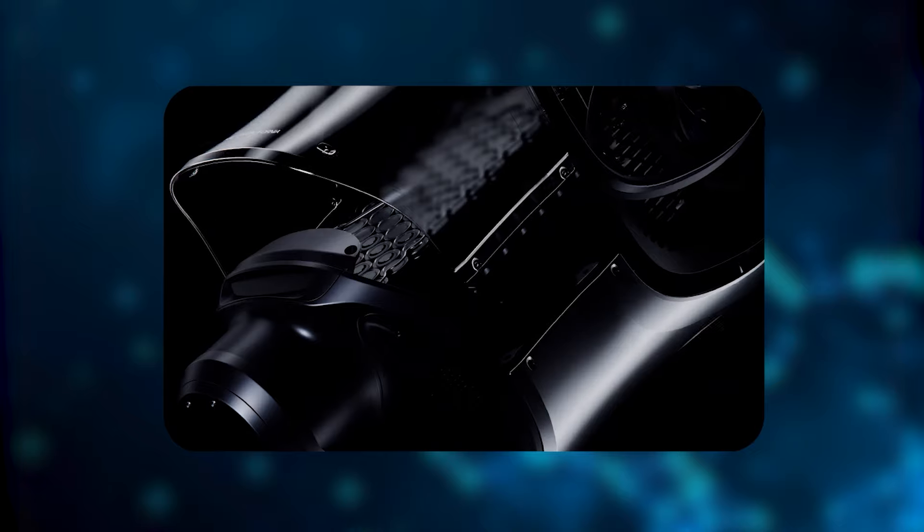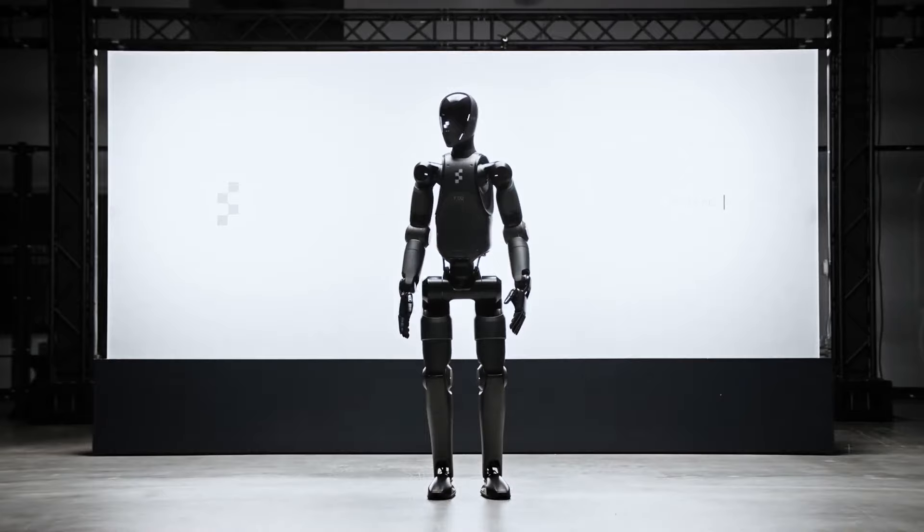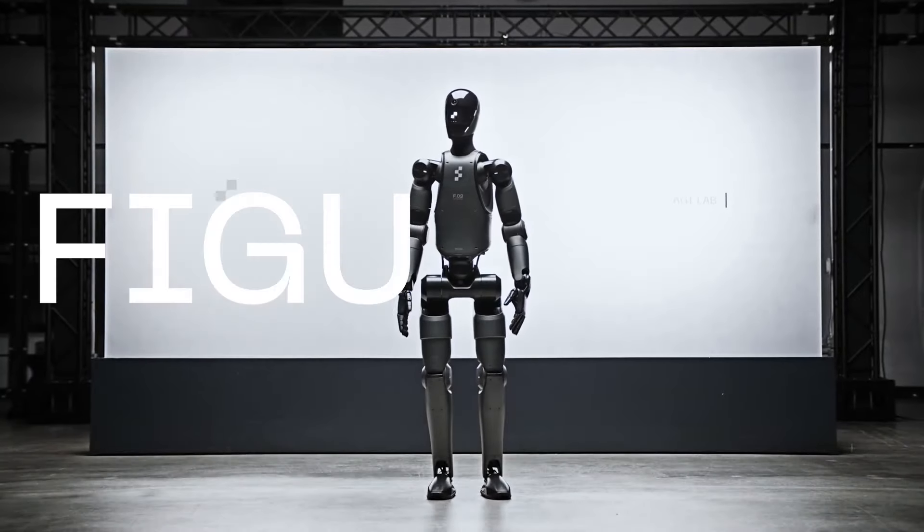The trailer video of this robot was launched by Figure on the 2nd of August, and on the 6th of August they launched the official video of Figure Zero Two.